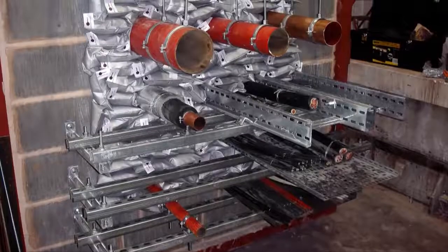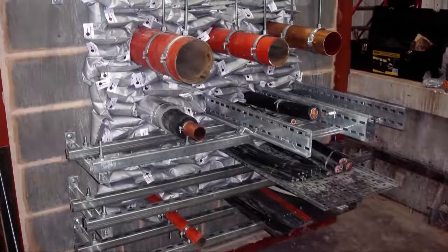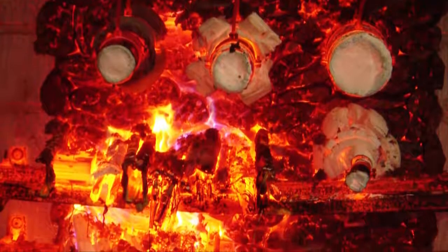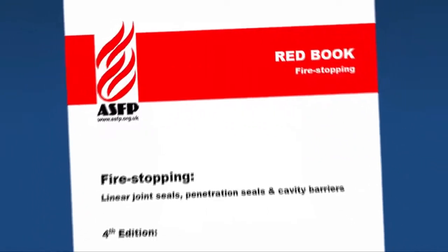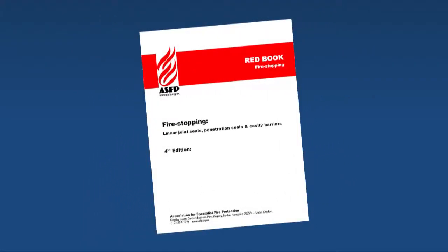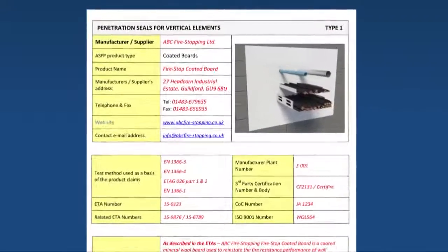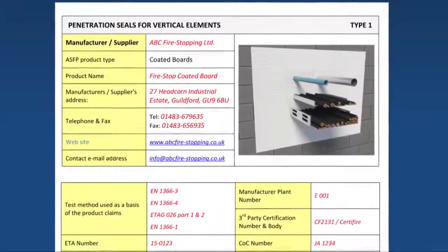Specifiers must ensure that each product used offers suitable test or certification evidence for the end use of the product, as outlined in the ASFP Redbook guidance document, 'Fire-stopping and penetration seals for the construction sector,' fourth edition — third-party certificated products.